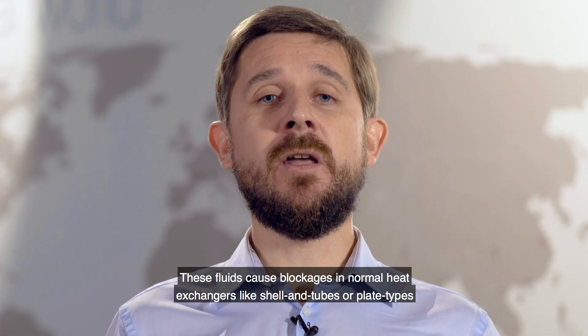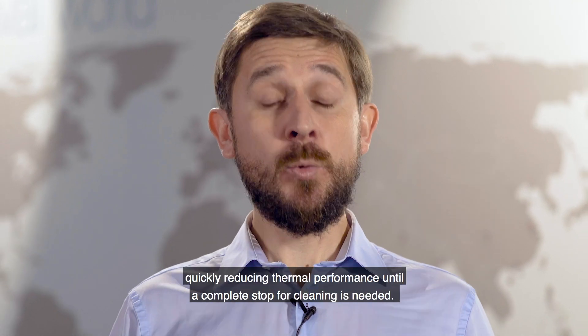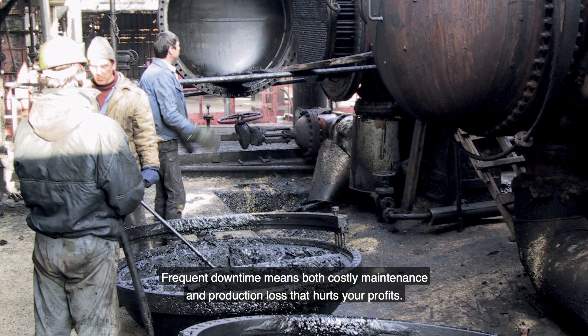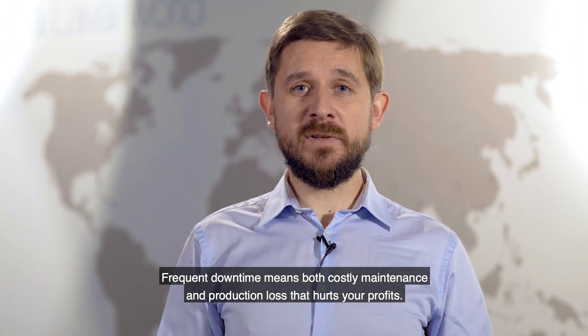These fluids cause blockages in a normal heat exchanger like shell and tube or plate types, quickly reducing the thermal performances until a complete stop for cleaning is needed. Frequent downtime means both costly maintenance and production loss that hurt your profits.